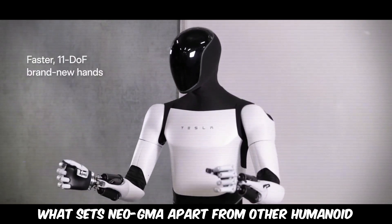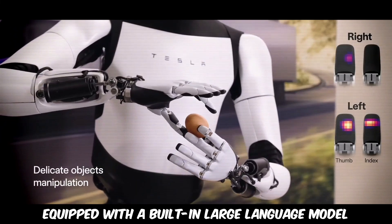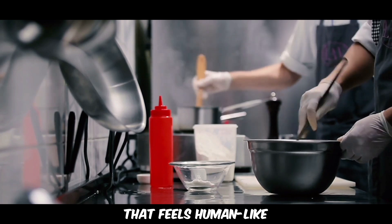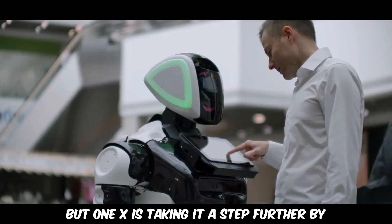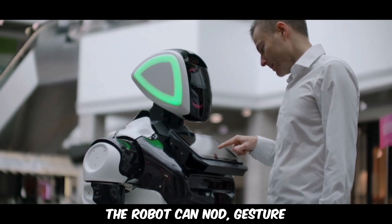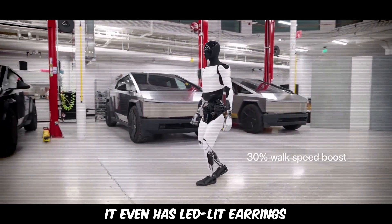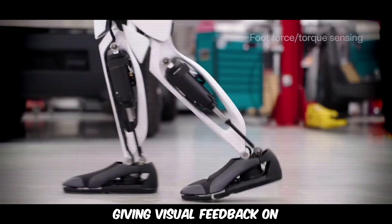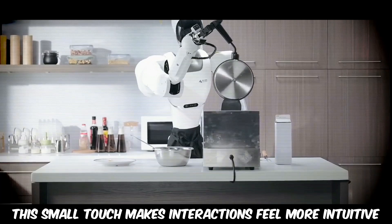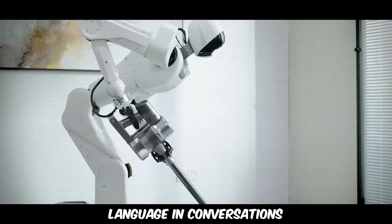What sets Neo GMA apart from other humanoid robots is its ability to engage in natural conversations. Equipped with a built-in large language model, it can understand and respond to voice commands in a way that feels human-like. But One X is taking it a step further by incorporating body language — the robot can nod, gesture, or use subtle movements to communicate emotions and reactions. It even has LED-lit earrings that glow in real time, giving visual feedback on whether it's listening, processing, or responding. This small touch makes interactions feel more intuitive, much like how humans naturally read body language in conversations.